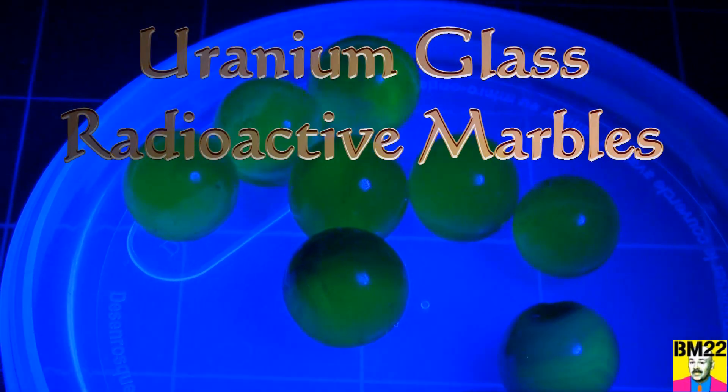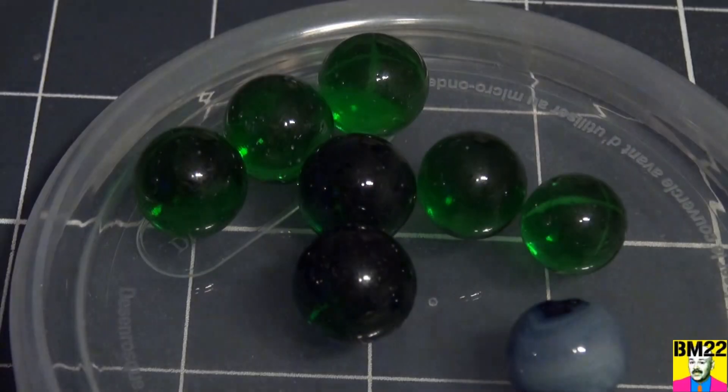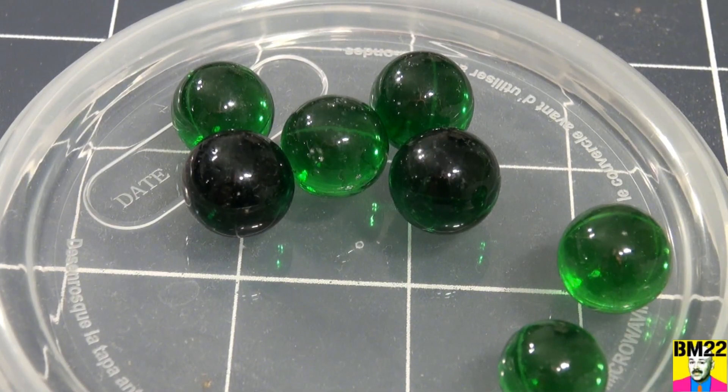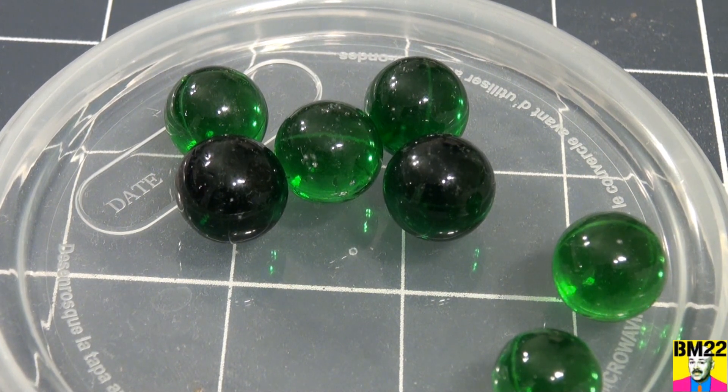Hi everybody, Beanmeister22 here, and check this out. These look like regular old marbles, but they're not. When I hit them with UV light, bam, they glow greenish white.